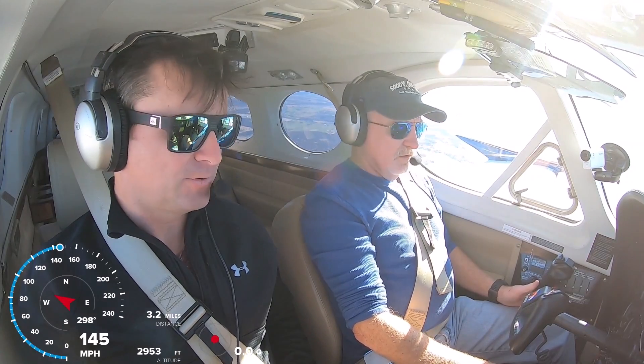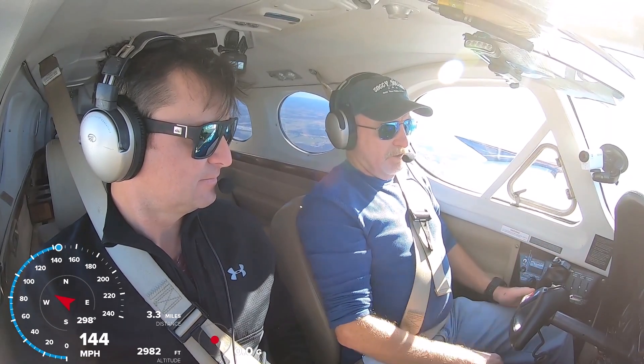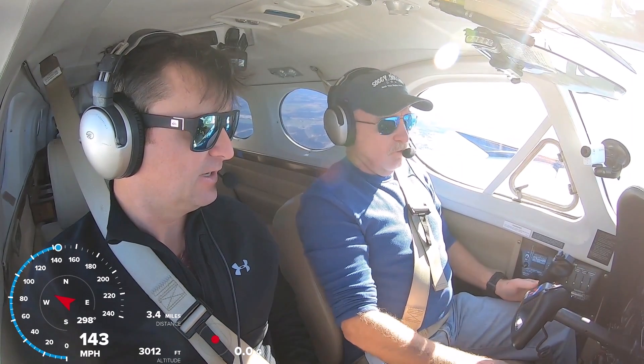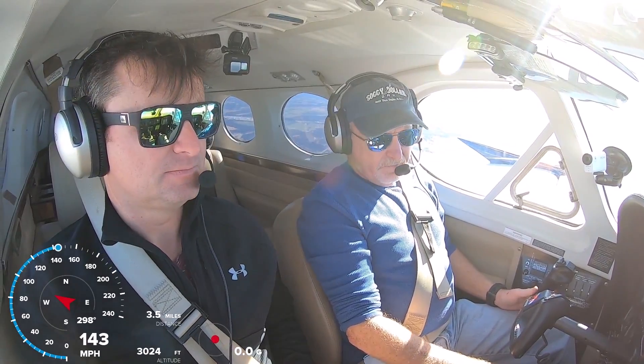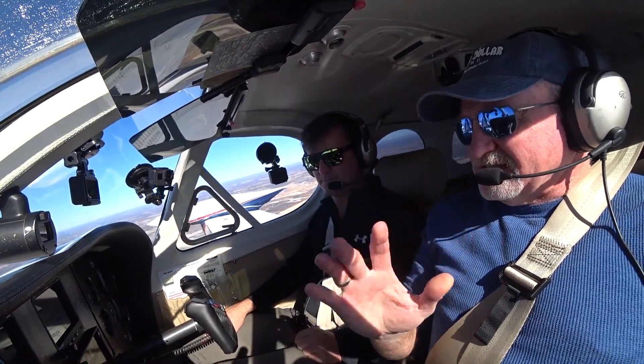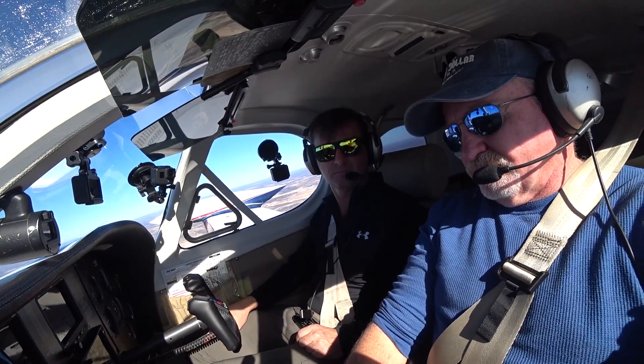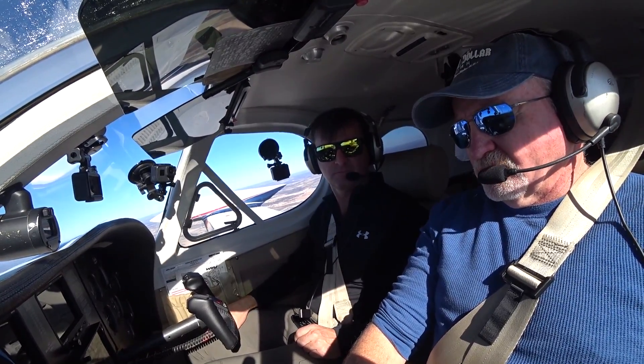True airspeed is only 140 knots right there, but we're so low and pulled way back. When we go up to about 16,000 feet, this thing really comes alive. You'd be indicating 140 or so, but your true airspeed would be 190.